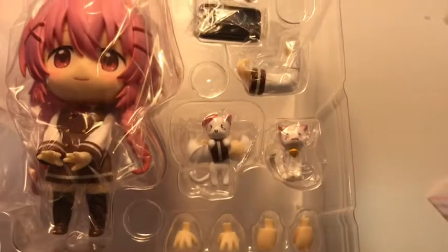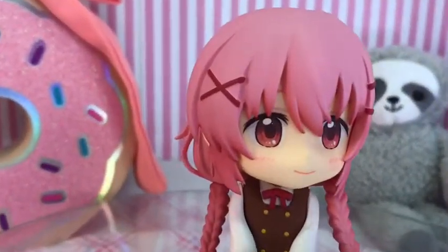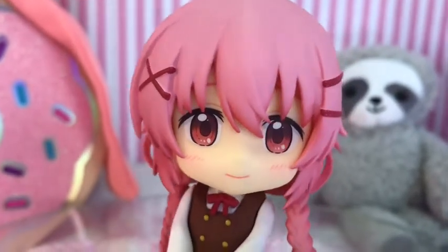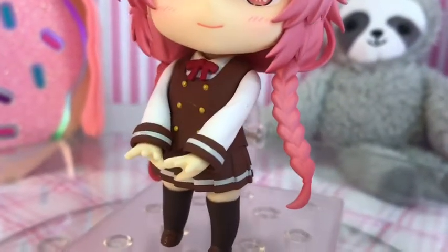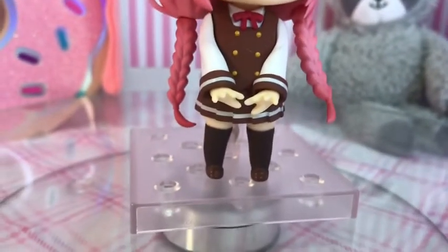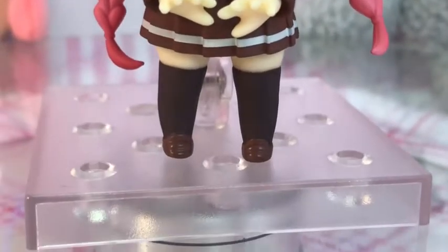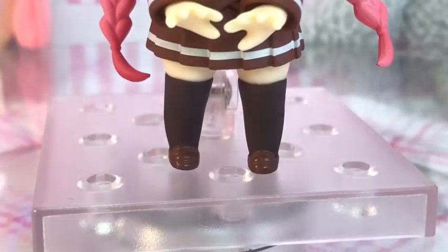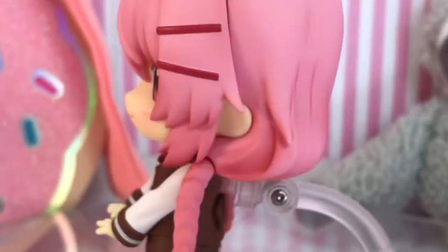You can see she comes with two face plates, a couple of hands, and different arm pieces. All I did was remove the plastic. She has these cute little red clips in her pink bubblegum hair that is tied in two little braids that are super long. She has her school uniform, little black socks that go past her knees, and little brown shoes.